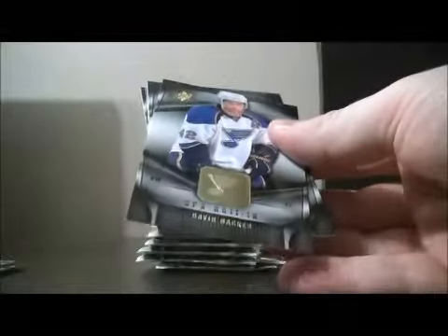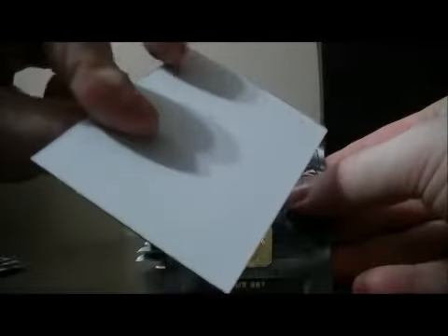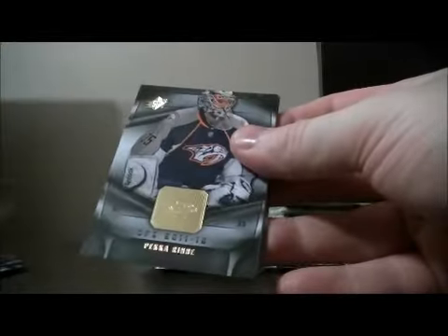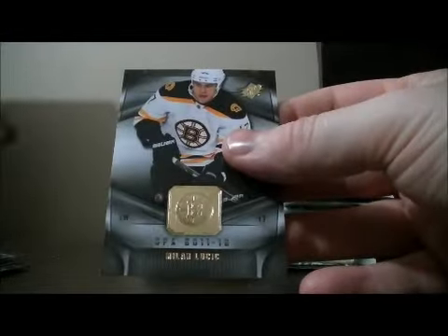Pack three: base, base, decoy, base, and base. Pack four: base, base, decoy, base, and base.